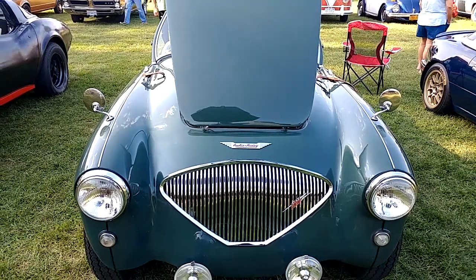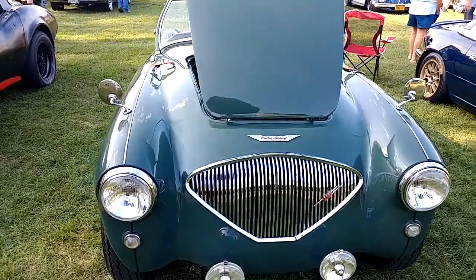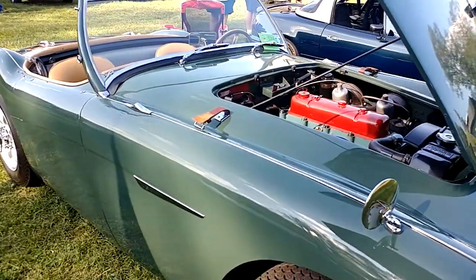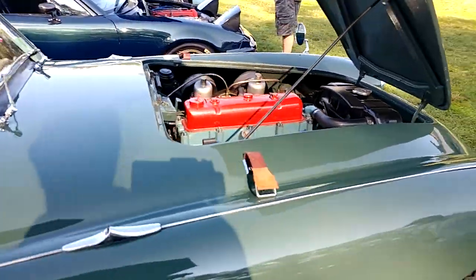I have a 1953 Austin Healey 100. What color is that? Spruce green. I was going to call it drab green. This is 237 out of what? Out of 73,000. 73,000 of these things were built.